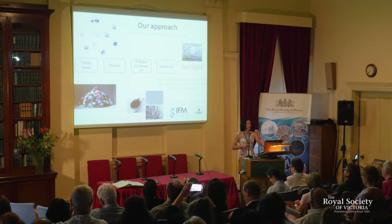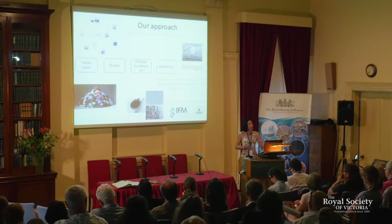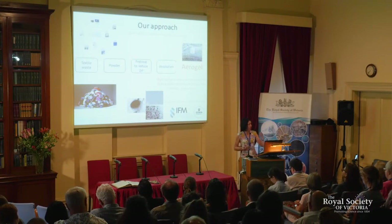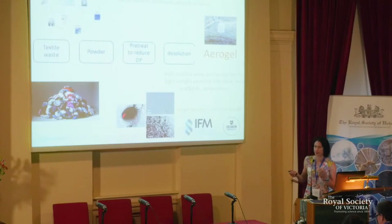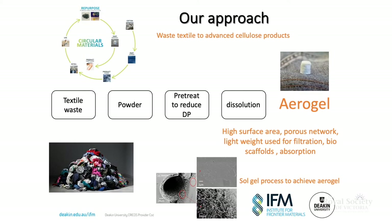So we started to look at aerogels. The aerogels we get from waste textiles have slightly different properties to what you get from other cellulose sources. A colleague within the Institute saw some of our morphologies and SEM images and said they looked really interesting and would really suit a cartilage application. We've just started to do some friction measurements, and yes, they perform very well as a cartilage.